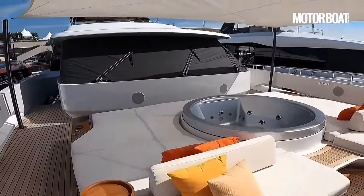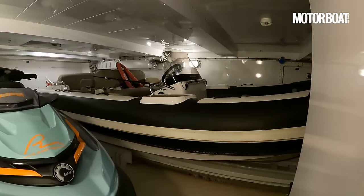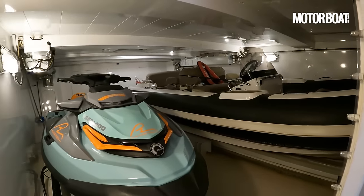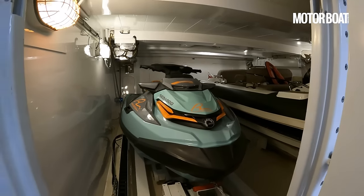That is the side-mounted tender garage. There's quite a big Williams diesel jet in there — you can fit up to an 18-foot boat plus a jet ski, a Sea-Doo, alongside it. An impressive amount of toys, all side-mounted on the starboard side.